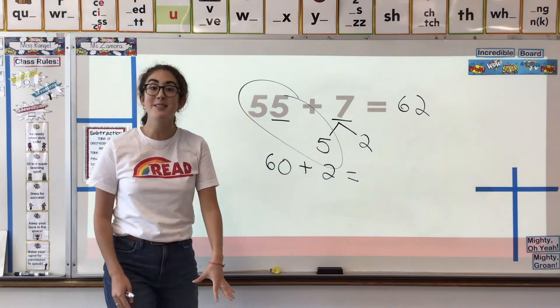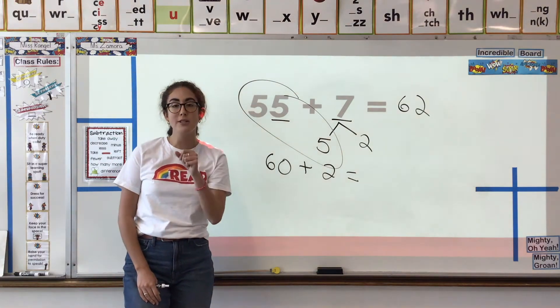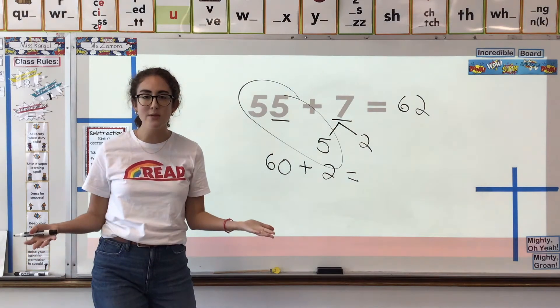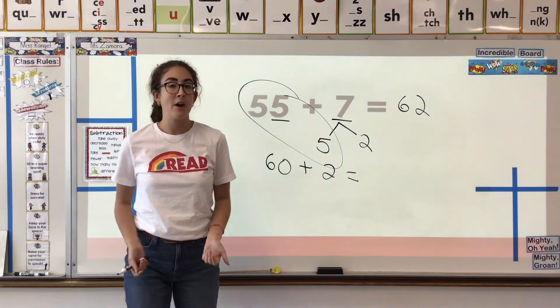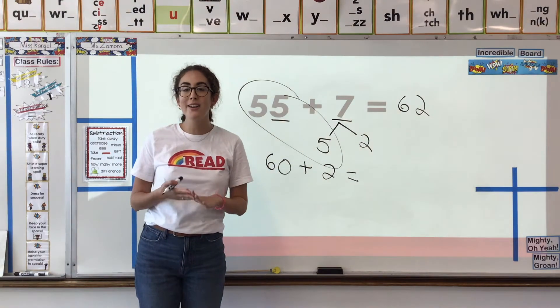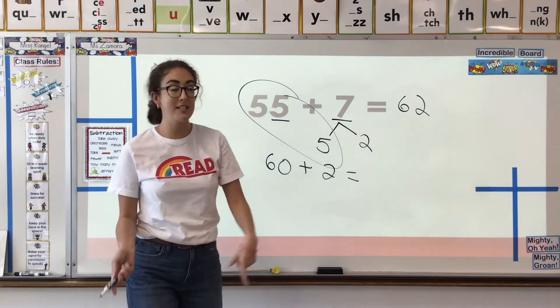Okay, super scholars. It's so important that we review these strategies to make sure they're fresh in our brain so we can always use them when we need to. If you have your whiteboard out, go ahead and put it to the side so we can look at our new learning target for today.